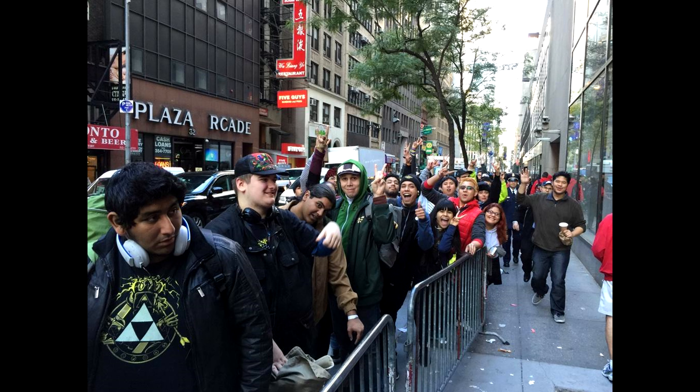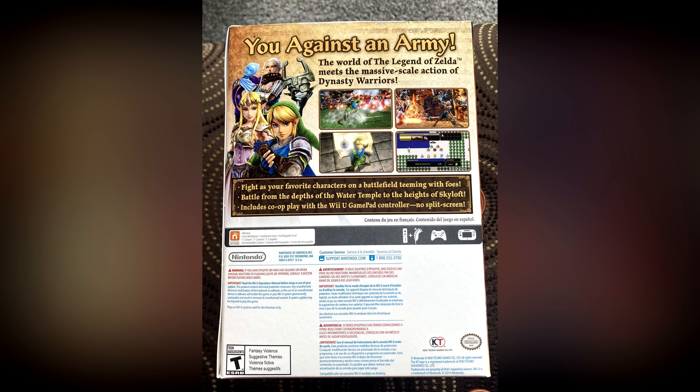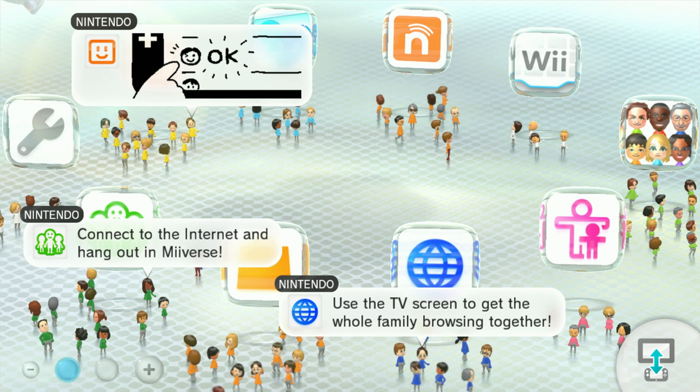A sealed one recently sold for $1,800, and a complete in box one sold for $1,600. Note that the regular version of this game sells for around $10 — so that is one expensive scarf. You can get the same scarf in the European edition for far less, but it wouldn't have that fresh New York City smell to it. Mmm, buildings.